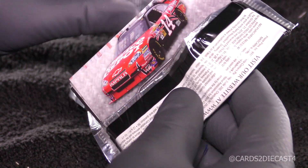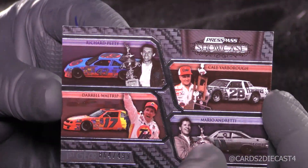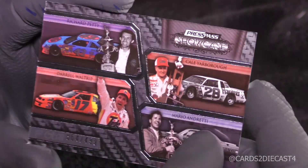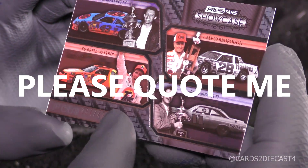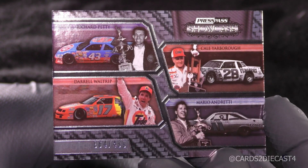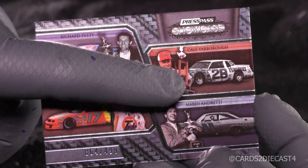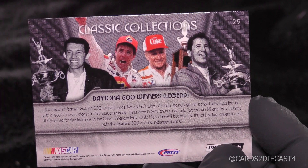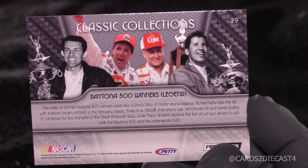As long as we don't get any redemptions — please, no redemptions. That's the one big thing. First card here is going to be a quad, and I actually think they may have quad autographs as well. 64 of 499 for these quad legend cards: Richard Petty, Darrell Waltrip, Cale Yarborough, and Mario Andretti — who only drove one race in NASCAR. I think it was the Daytona 500 of '69, and he wound up winning that race, actually.